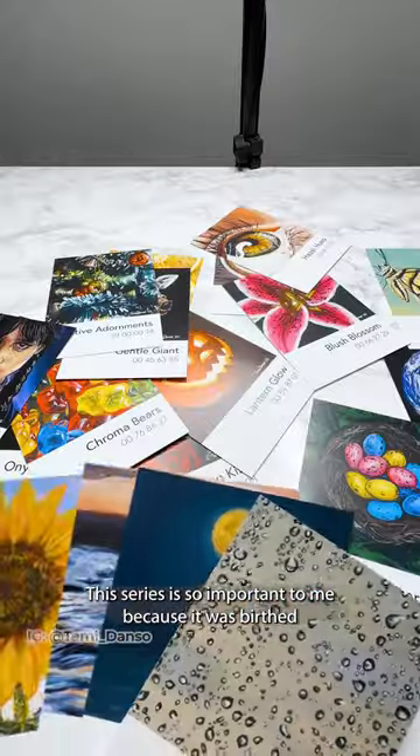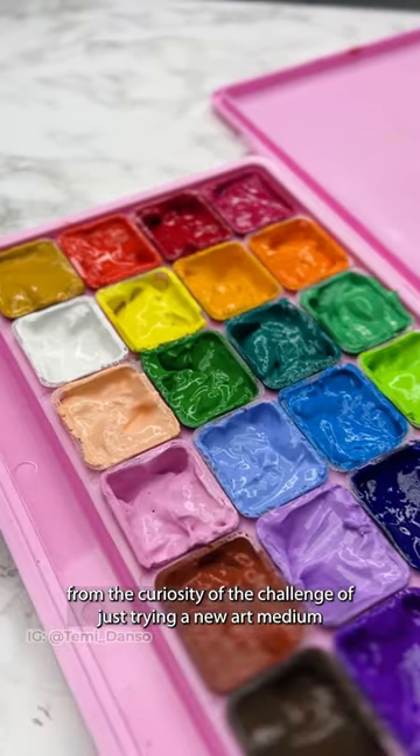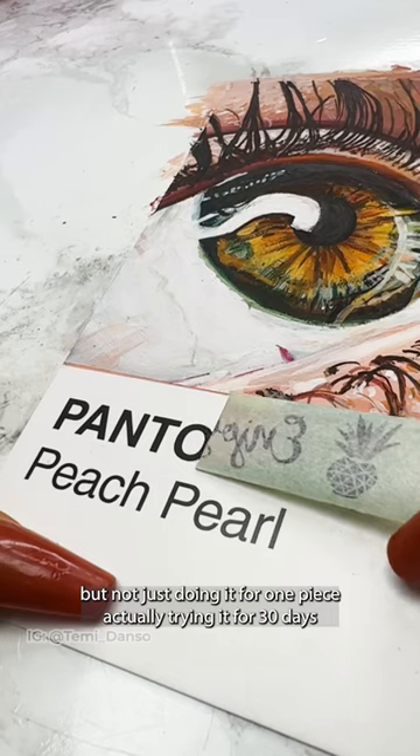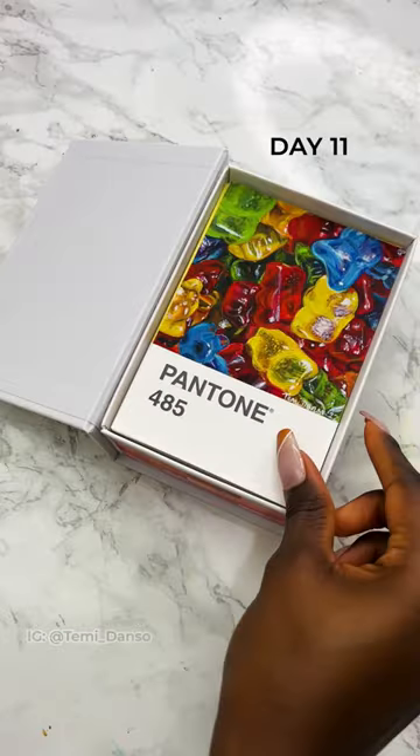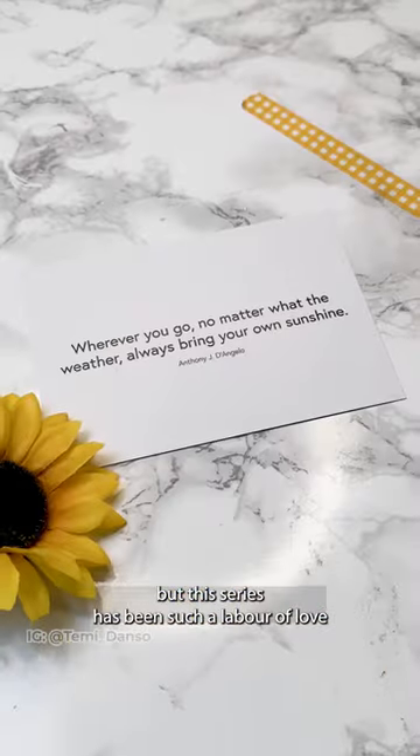This series is so important to me because it was birthed from the curiosity of the challenge of just trying a new art medium — but not just doing it for one piece, actually trying it for 30 days. If you've been around, you know I failed at that challenge, but this series has been such a labour of love.